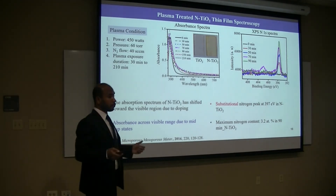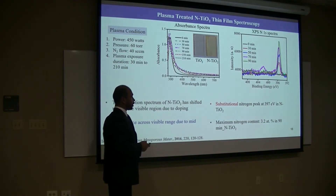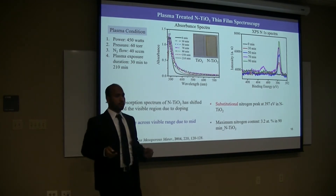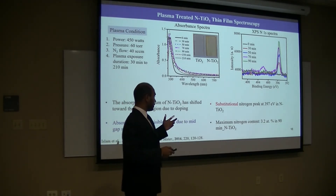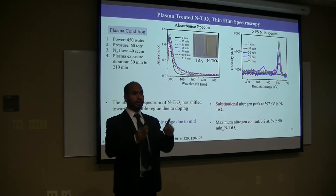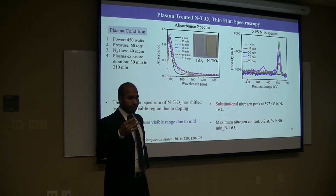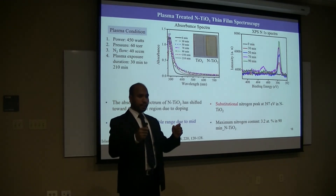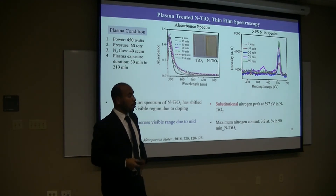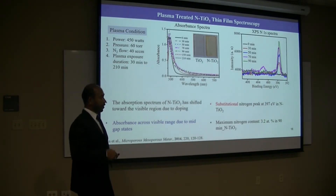We need to confirm whether nitrogen is present, so we use XPS. This is the XPS peak — the titanium 2p peak and the nitrogen 1s peak. The binding energy is 397 eV, which is basically for substitutional nitrogen. Substitutional nitrogen is very important for doping because doping can be of two types: interstitial and substitutional. In the literature, interstitial doping is not very good for photocatalytic activities and acts as a recombination center. On the other hand, substitutional nitrogen is responsible for band gap reduction and photocatalytic activities, which we achieve in our materials. The maximum nitrogen content is 3.25% substitutional nitrogen.